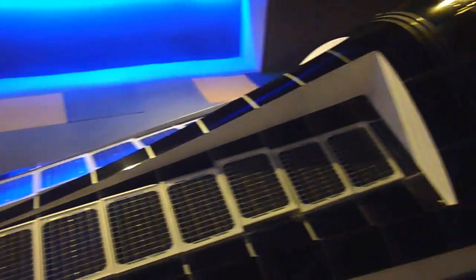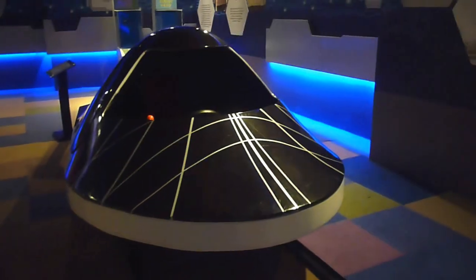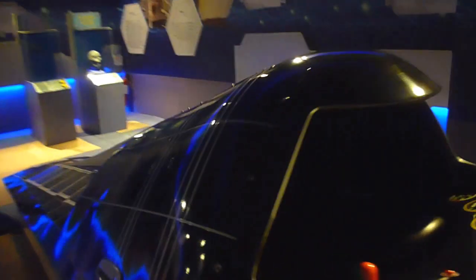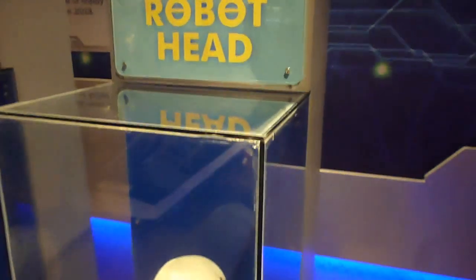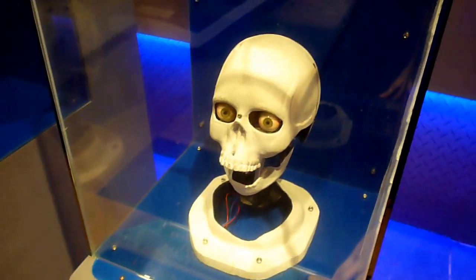Ride a solar-powered car and maneuver it to go forward and backward. Generate electricity by pedaling a bicycle. Discover how a pulley, hydraulics, and other simple machines work.